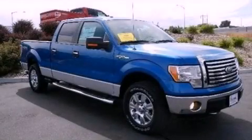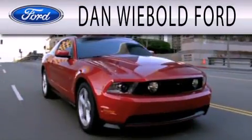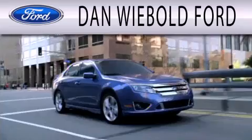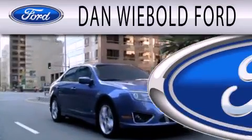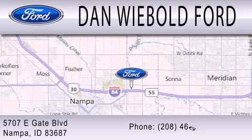Call or visit us right now and arrange your test drive today. Dan Webold Ford is dedicated to doing everything possible to ensure that the experience you have selecting your next vehicle is as pleasant as possible. We are located at 5707 Eastgate Boulevard in Nampa.